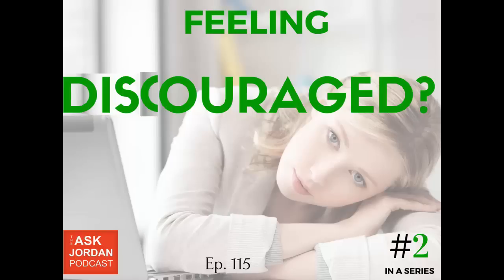Hello, Amazon sellers. Jordan Malik, Ask Jordan Podcast, episode 115. Thank you so much for listening. Hope you're doing well. I'm recording this in early to mid-June 2016. It's hot here in Las Vegas.